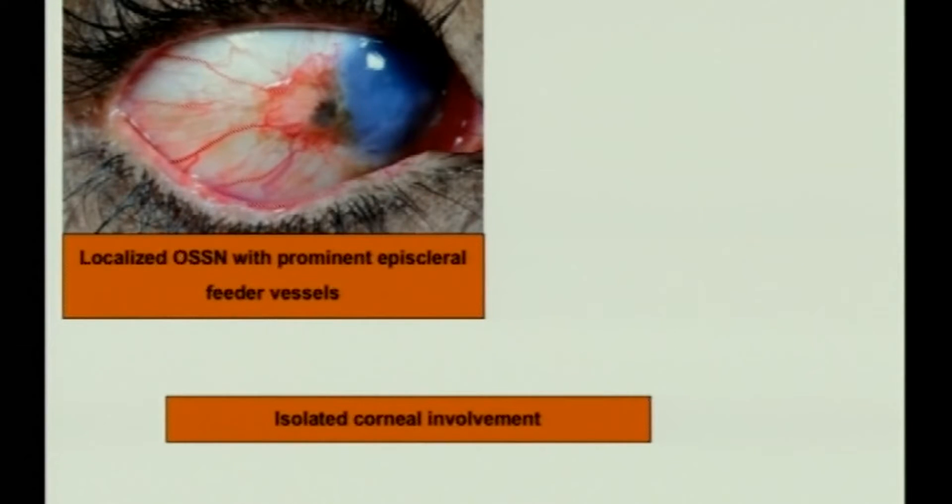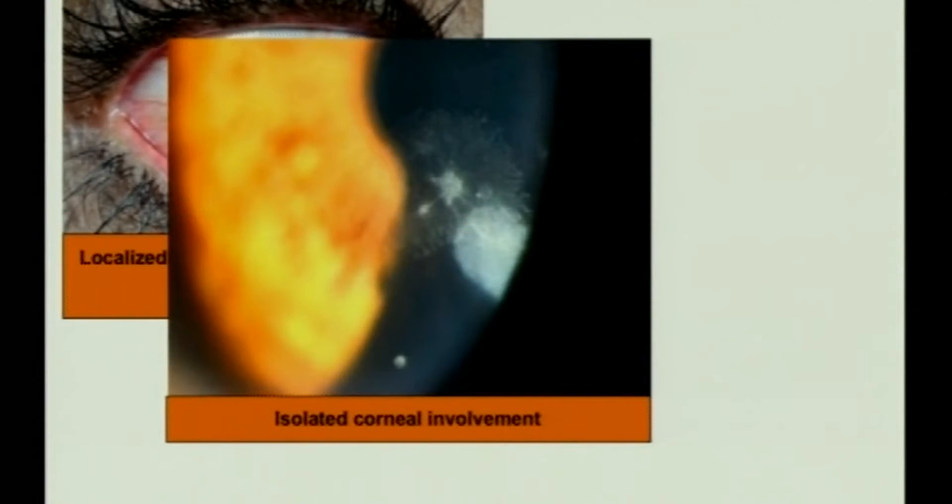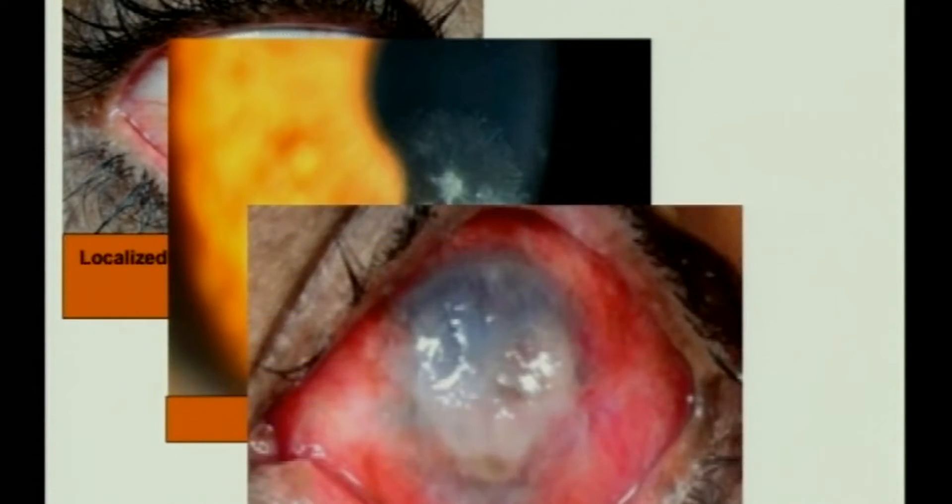This is a clinical picture of a localized OSSN with prominent feeder vessels. This is a patient who had isolated corneal involvement. And this is a patient with diffuse OSSN.